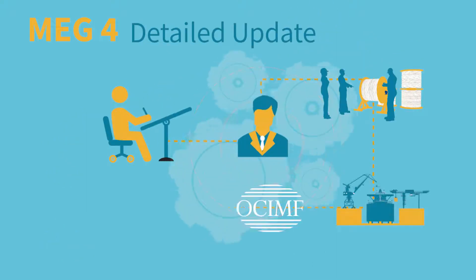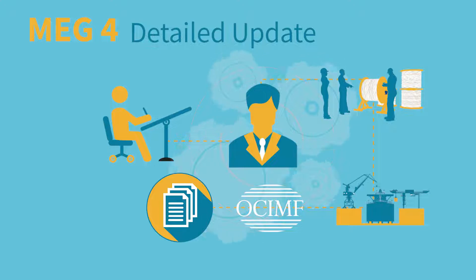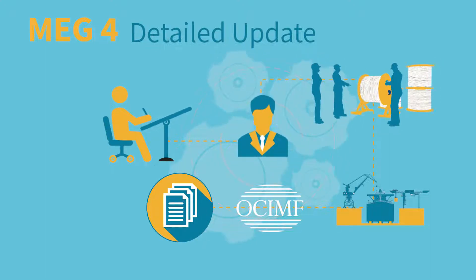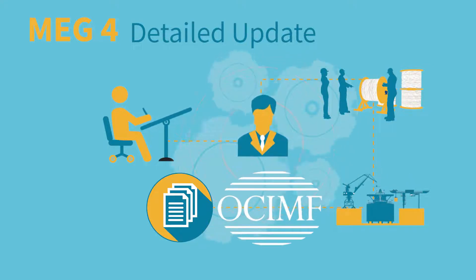MEG4 is the result of a detailed update of the guidelines. Our working groups included representatives of shipping trade organisations, mooring line manufacturers, equipment suppliers and shipyards, as well as the Oil Companies International Marine Forum members.